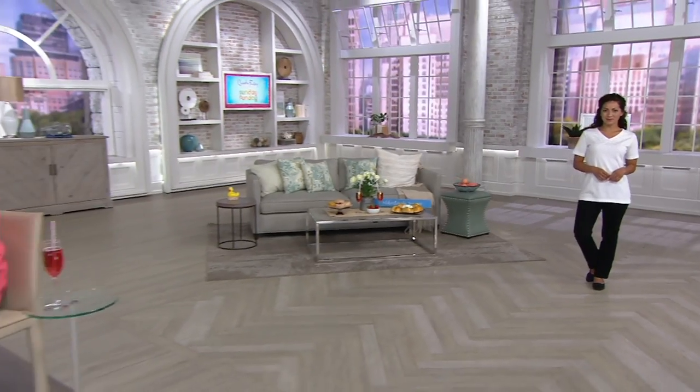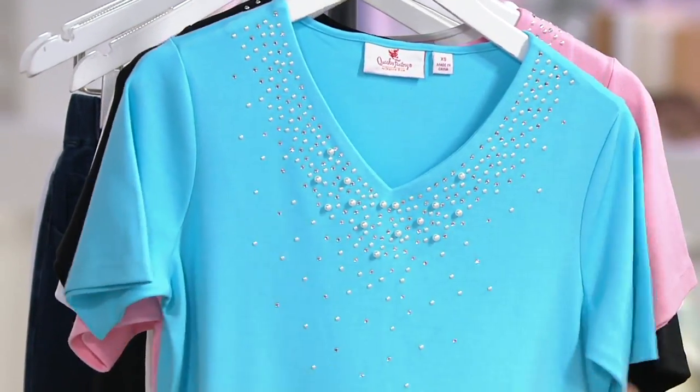You're seeing the white there, but if you come back here, we've got a few more to show you. It's a 60% cotton, 40% polyester, and here is the turquoise.